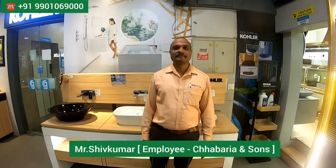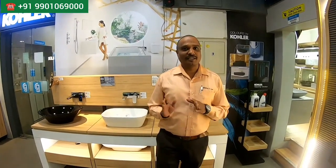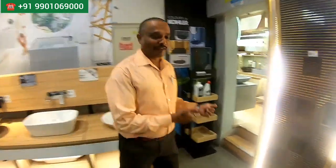Right now I'm introducing you to Mr. Shiv Kumar — whenever you come here you can meet him. Hi sir, welcome to the show. Tell me something about your studio. I am Shiv Kumar from Chhabarya and Sons. Our showroom is exclusive for sanitary and tile fittings; we have a four-floor showroom. Today we are going to see a particular section — the designer bowls on the first floor. Please come, have a look.